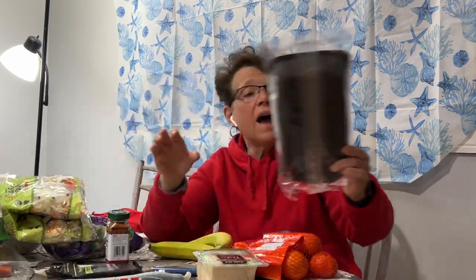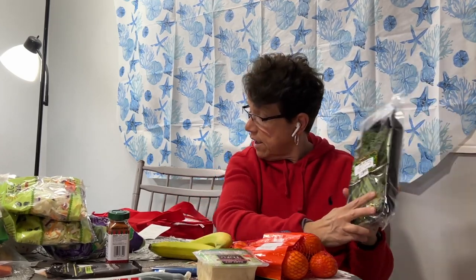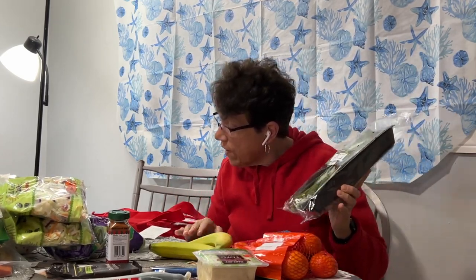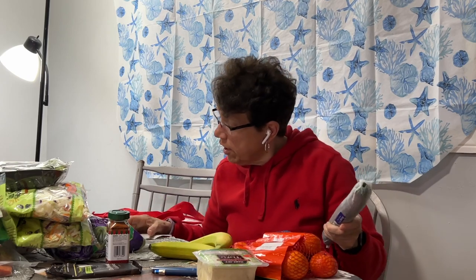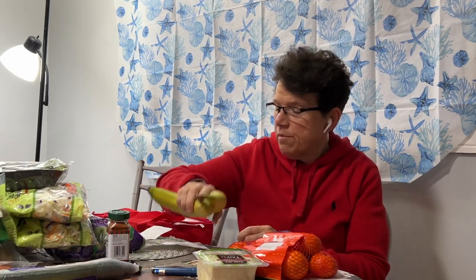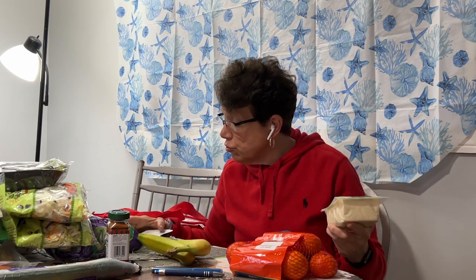My next item is organic baby broccoli — that looks pretty good — and this rang up at $3.79 for eight ounces. My next item is organic English cucumber, which rang in at $2.49 each. And then we have organic high-protein tofu, which rang up at $2.49 for a whole pound.